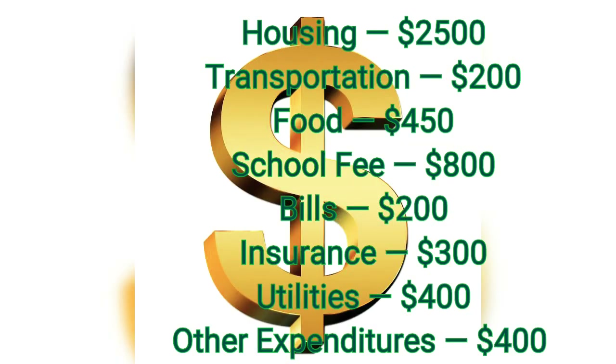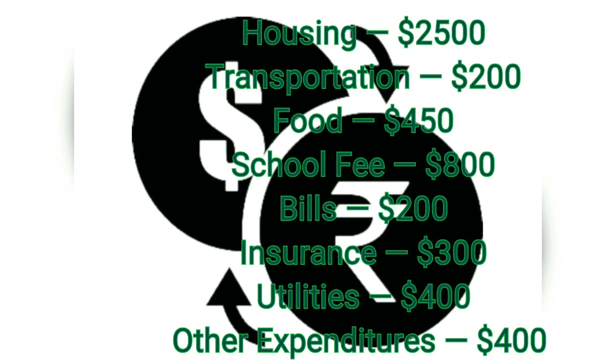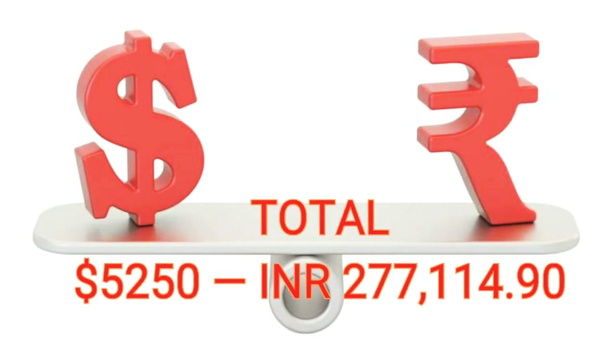So here is the total cost of living summary: Housing $2,500, Transportation $200, Food $450, School fees $800, Bills $200, Insurance $300, Utilities $400, and Other expenditures $400. The total comes to $5,250 per month.